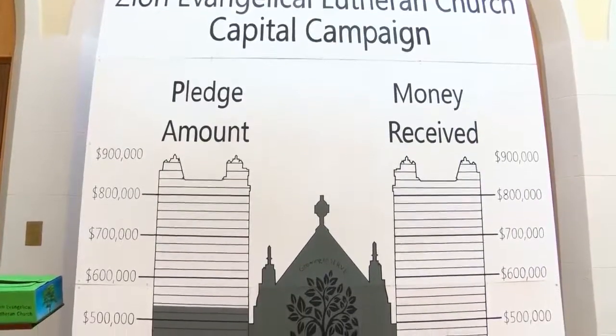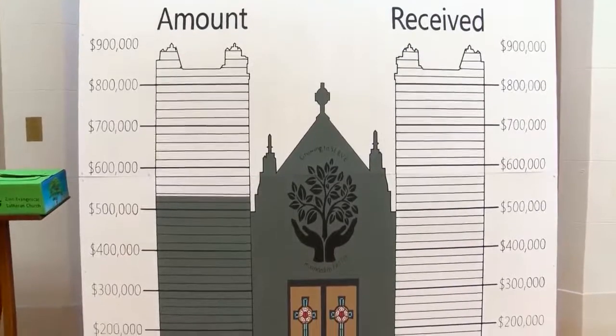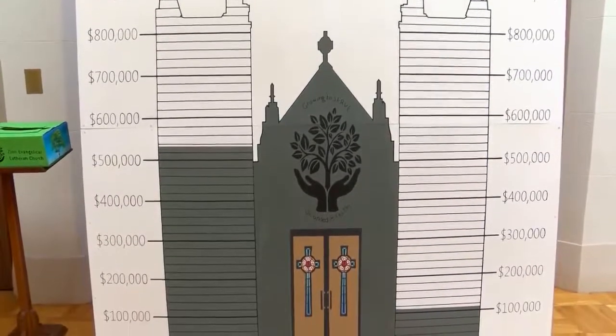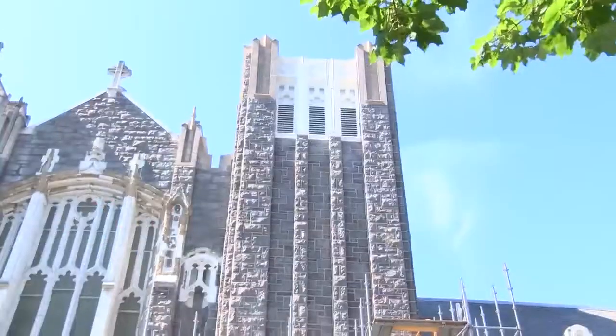The church has a capital campaign going on to finance the project. So far, it's raised about $600,000 from people taking on five- and ten-year pledges, and they've received about $100,000 in donations, but they still have a ways to go.